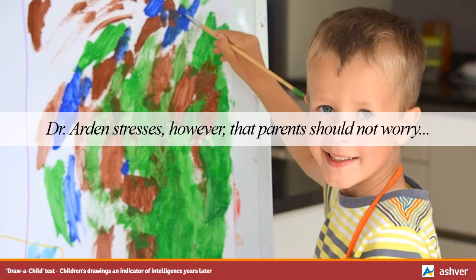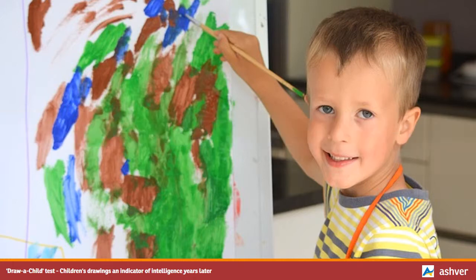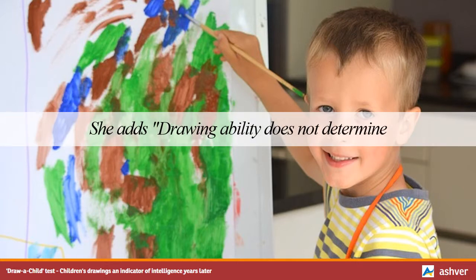Dr. Arden stresses, however, that parents should not worry if their child is a bad drawer, as the correlation between drawing ability and intelligence was moderate — 0.33 at 4 years and 0.20 at 14 years. She adds that drawing ability does not determine intelligence, as there are countless factors, both genetic and environmental, which affect intelligence in later life.